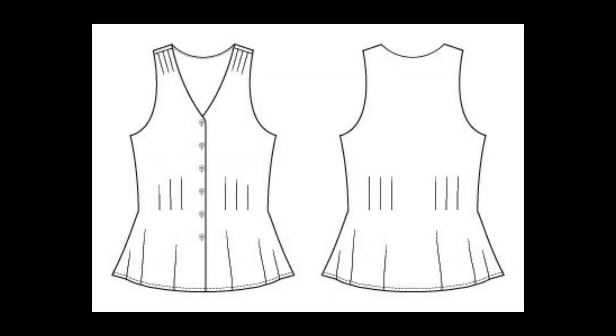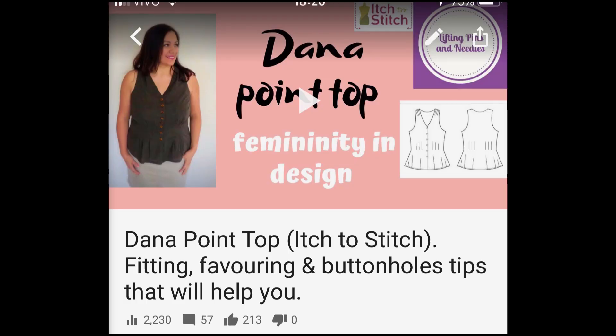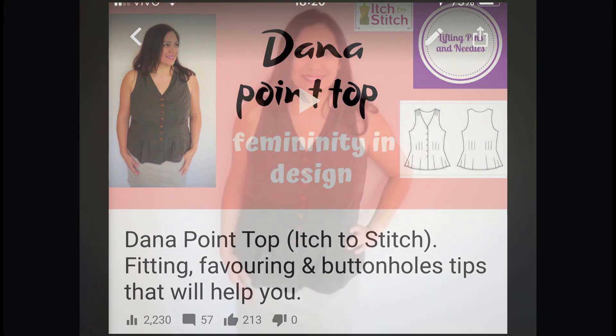I mentioned that a top pattern can also be a dress. This is totally true for most patterns and with small modifications you can turn that into a dress. Last year I made the Dana Point Top by H2Stitch as a pattern tester, around August. I have a full video on the channel that shows super cool sewing techniques, like favouring and other awesome things. It's a well-drafted pattern that fits, super feminine and super flattering.